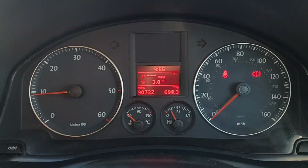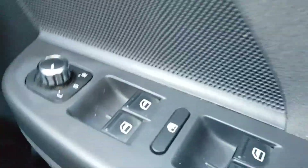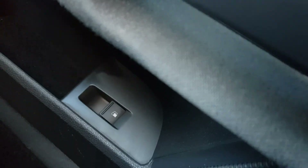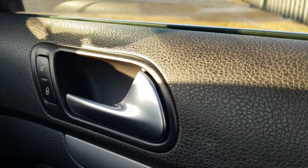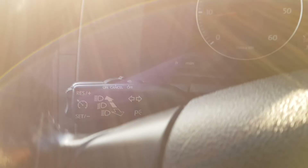So as you can see, 90,000 miles on the clock. You've got your auto lights here, as well as heated mirrors, electric mirrors, electric windows all around, as well as a child lock. You've got your fuel cap release button there, central locking, and window wiper controls.